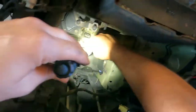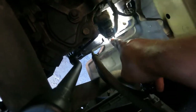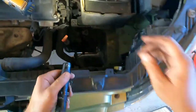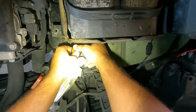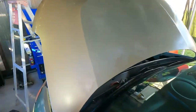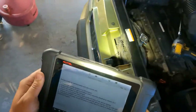You have to push in that little gray tab, then push the little tab down to pull the connector out. Now that it's disconnected, I'm going to reconnect it — just like that. It's connected. Let's see if the temp sensor starts working. I'll give you guys a closer look shortly.